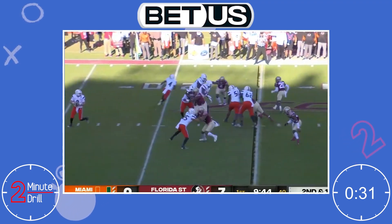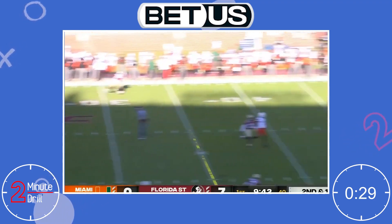Johnson did not drop back in coverage for Florida State. He was far too valuable as a pass rusher to waste him sitting in the zone.